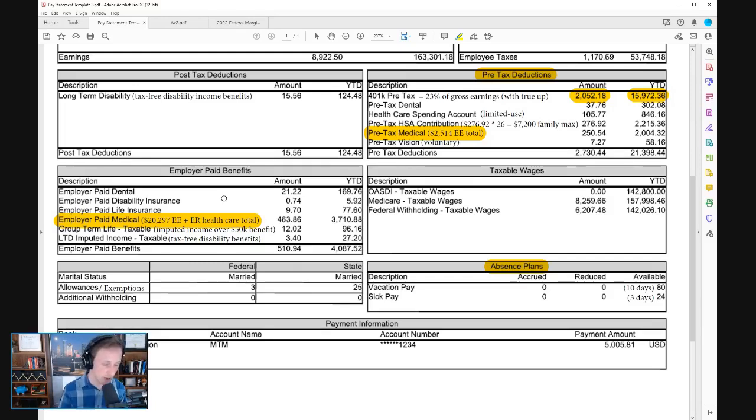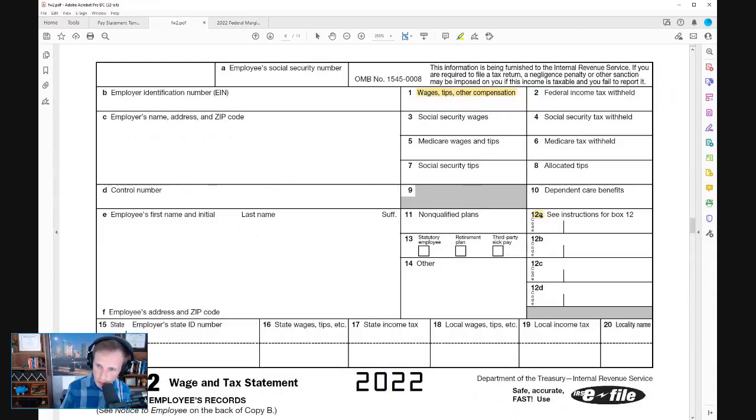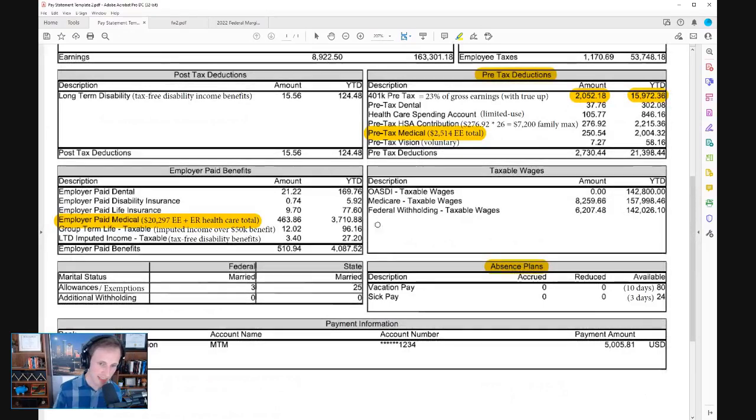Another way to find your healthcare cost: go to your W-2 and look at box 12. It'll show up with code DD — that's the combined employee and employer contributions together. If you multiply that by 1.02 (or 102%), you can ballpark how much it would cost to continue your health coverage moving forward with COBRA versus going on ACA or another healthcare route in retirement.